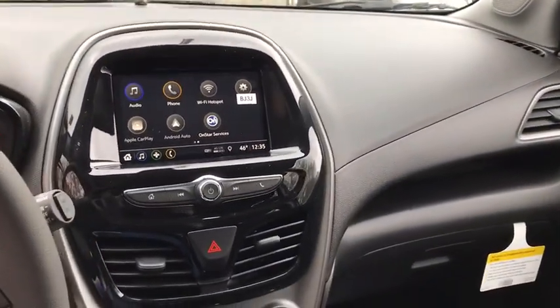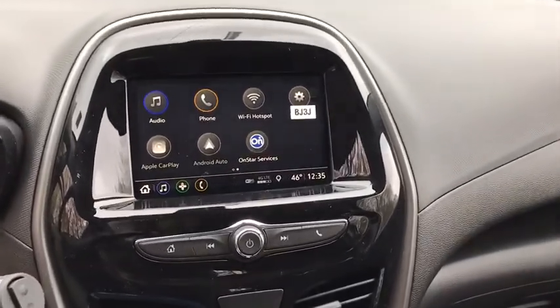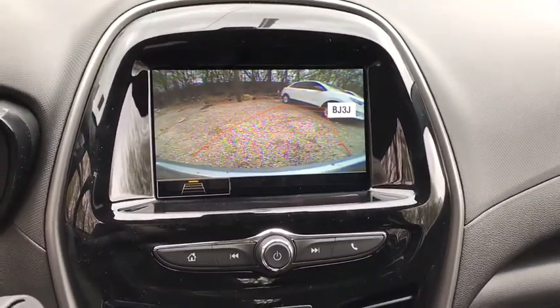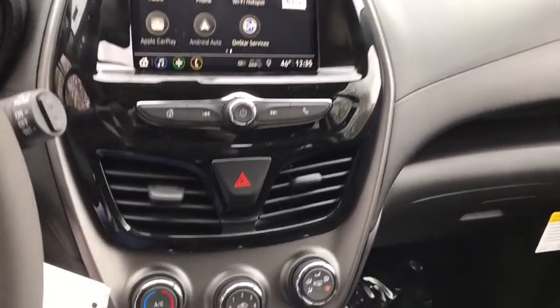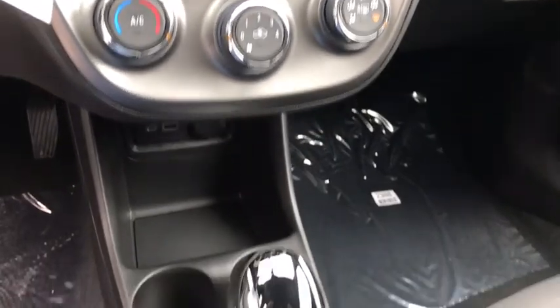Tilt steering wheel, rear window wiper, cloth seat trim, front bucket seats, driver vanity mirror, passenger vanity mirror, rear spoiler, radio data system, front wheel independent suspension, low tire pressure warning, four-piece floor mat set.